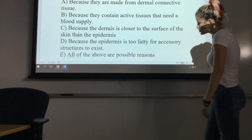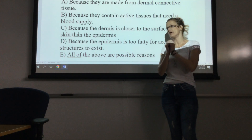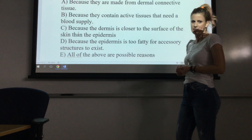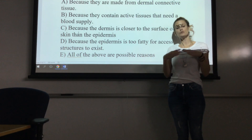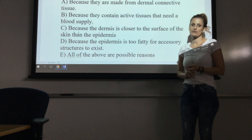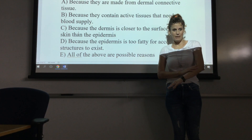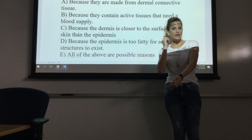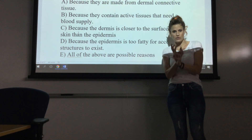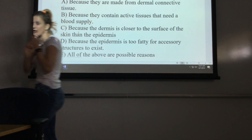Option C: because the dermis is closer to the surface than the epidermis? No, that's not true — the dermis is deep underneath the epidermis. Option D: because the epidermis is too fatty for the accessory structures? That doesn't make sense either. The epidermis is not fatty; the hypodermis has adipose tissue, but that's not a problem. So blood supply is the good reason. Remember the other reason is just to anchor the structures — the epidermis is really thin and right at the surface, so if the hair began there it wouldn't be deep enough to anchor it, and we would just lose our hairs.